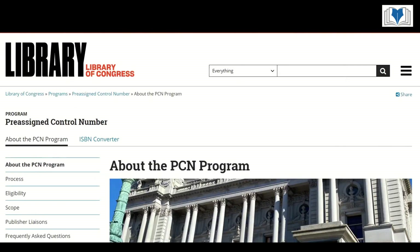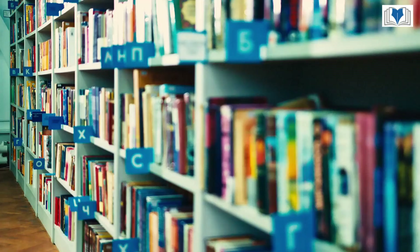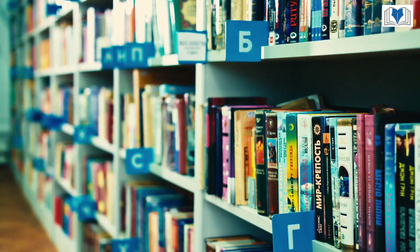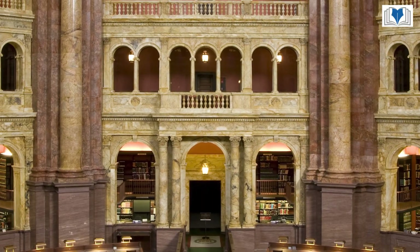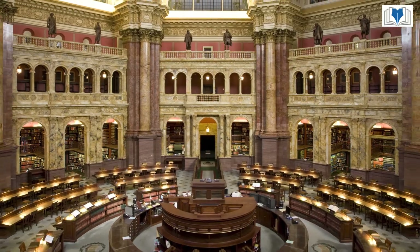Unlike the ISBN and copyright registration, the LCCN isn't about sales or copyright. It's about cataloging and bibliographic management, primarily within library systems, especially the Library of Congress in the United States. This creates an official national record of your book's publication.